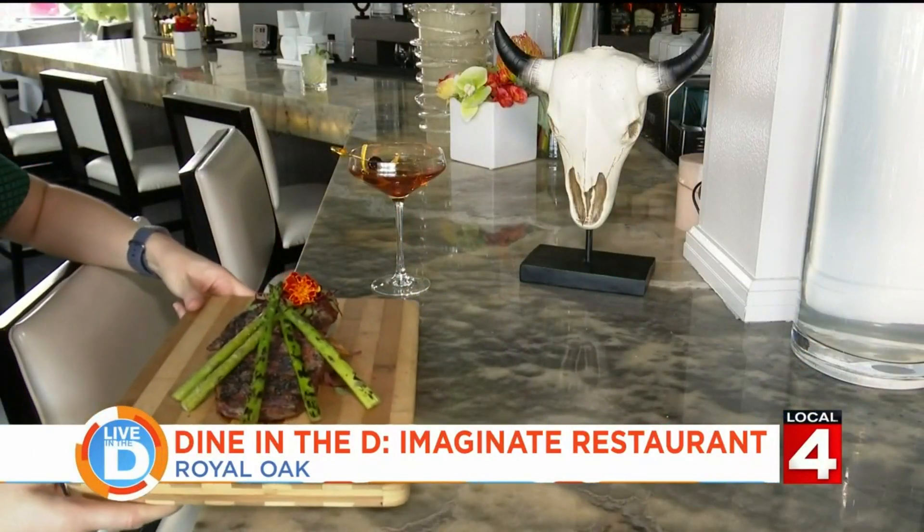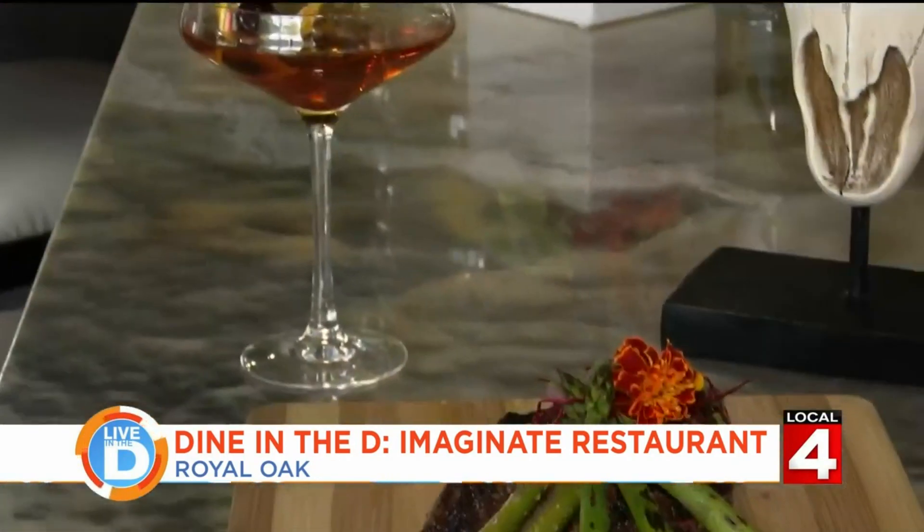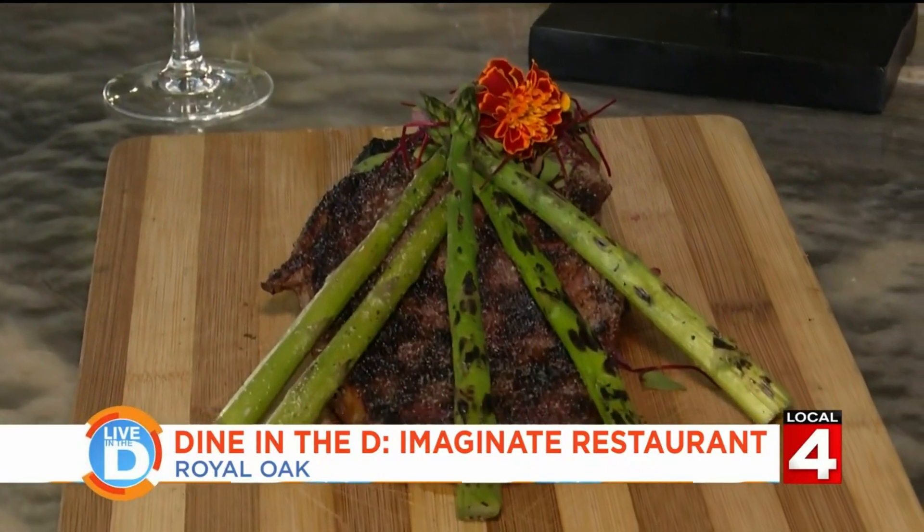For the meat lovers, check out this ribeye steak. It's perfectly grilled and marinated in garlic and herbs. It comes with a side of grilled asparagus and fingerling potatoes.